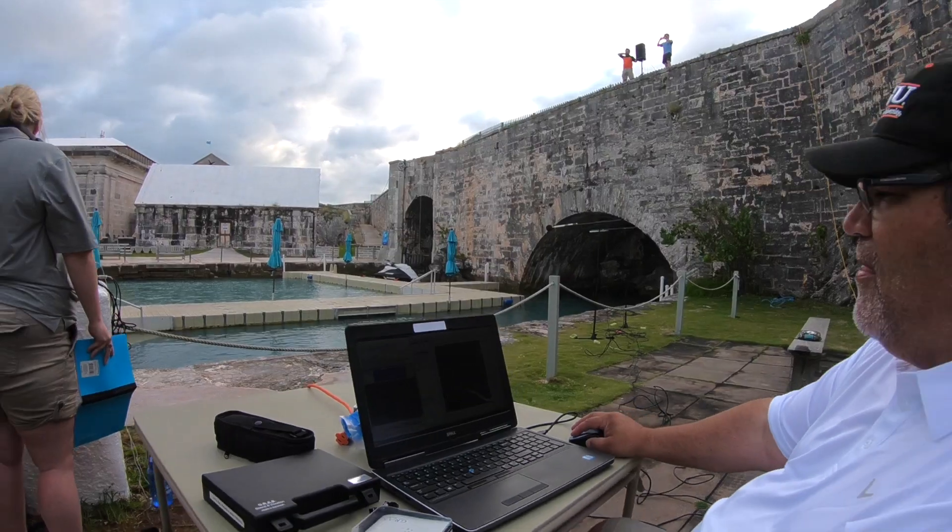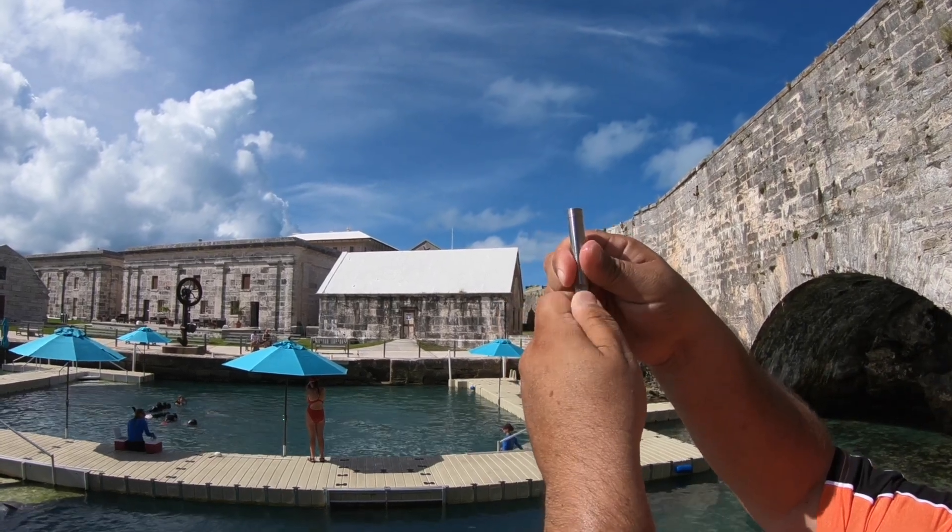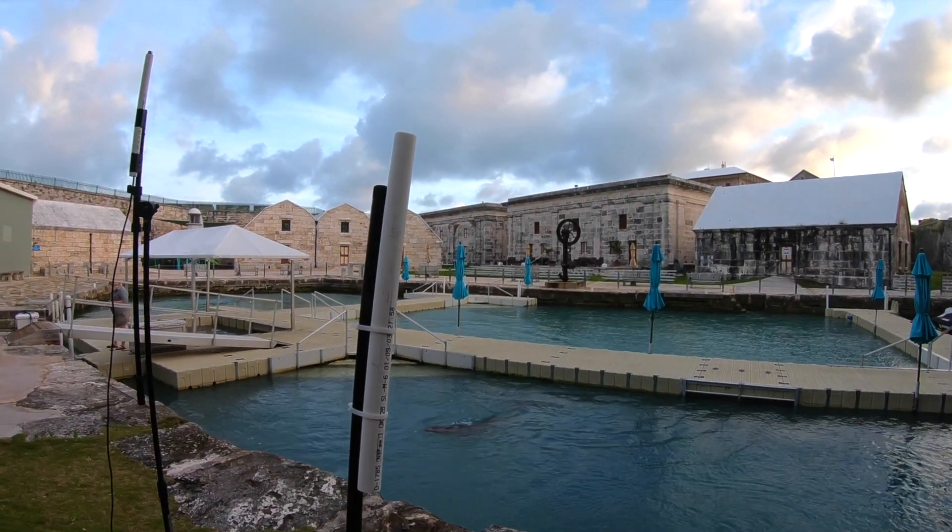We have two microphones above the water that measure the sound propagating through the air. Then we have two hydrophones that are also recording simultaneously. We're sampling all four of those at the same time so we can correlate the underwater sound that gets to the dolphin with the sound that's propagating through the air.